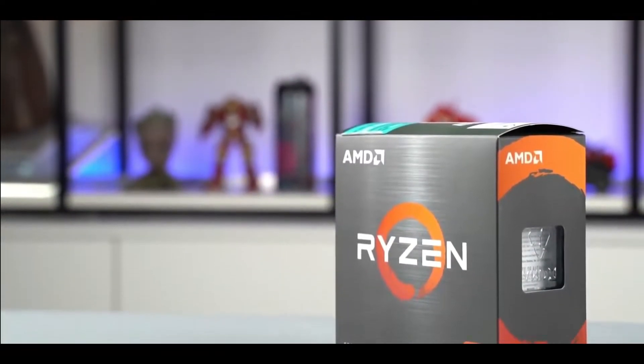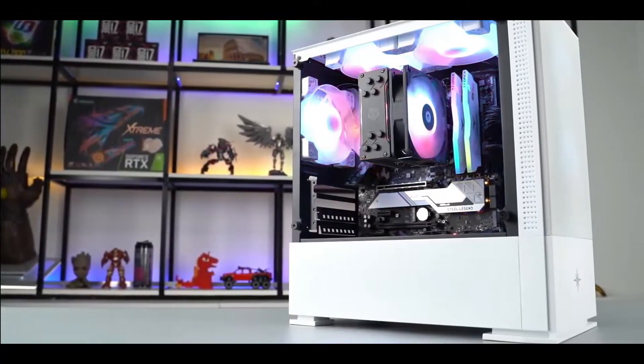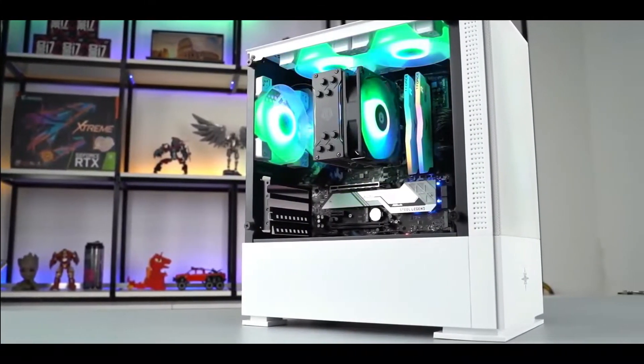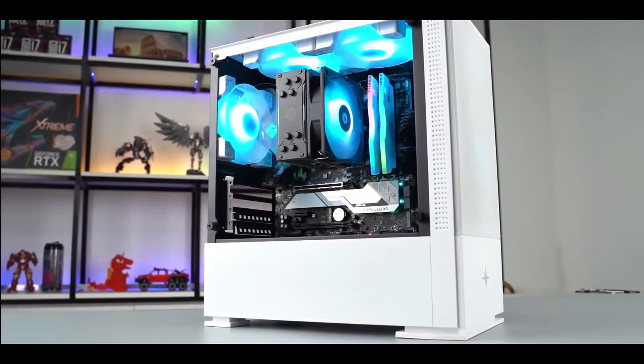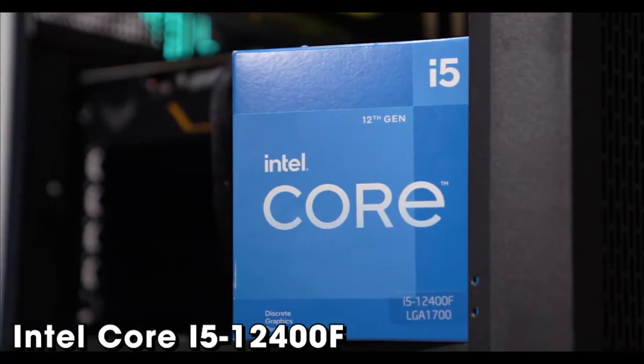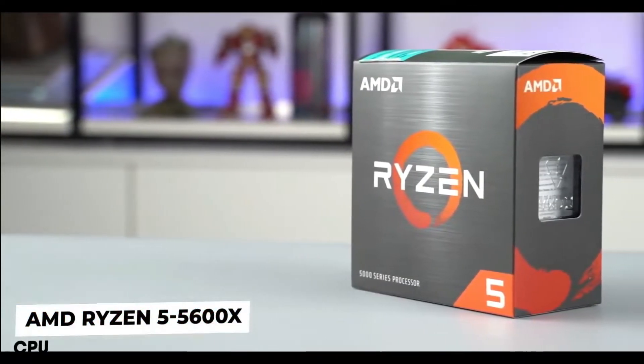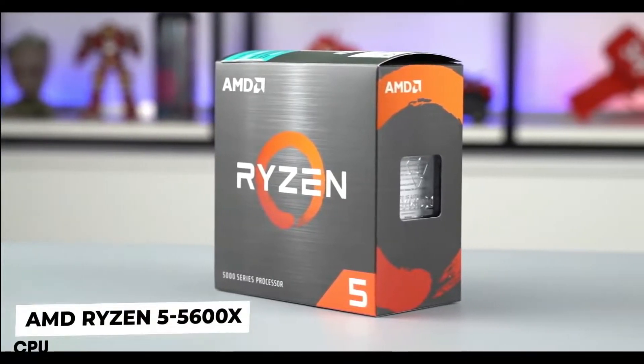Hey, what's up everyone, it's AudioGeek and welcome back to my another video. Today I am going to compare two of the best 6-core desktop CPUs in the market right now. One of them is the latest Alder Lake Intel Core i5-12400F CPU and the other one is last year's AMD Ryzen 5 5600X CPU based on Zen 3 architecture.